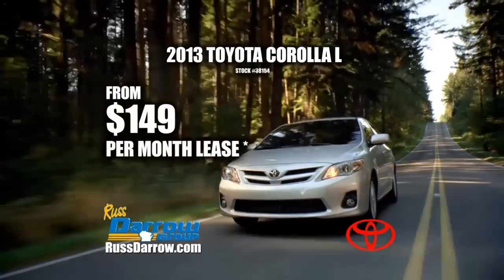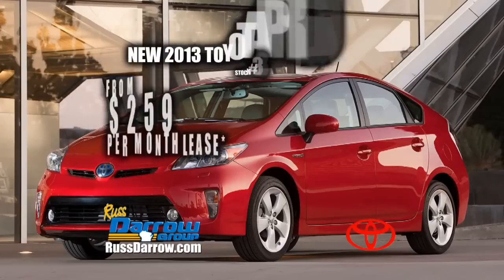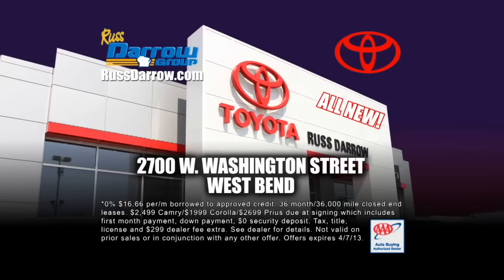2013 Toyota Corolla L for only $149 a month. Toyota Camry XLE $233 a month. Toyota Prius $259 a month. The all-new Rostero Toyota in West Bend.